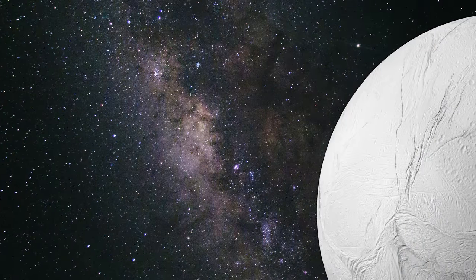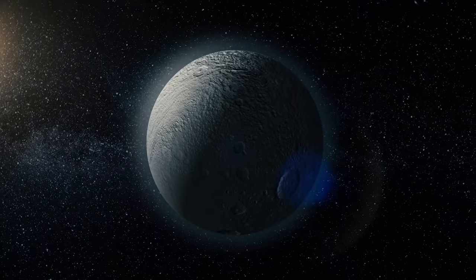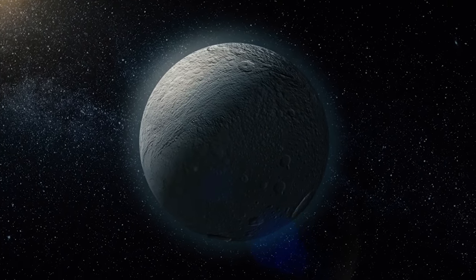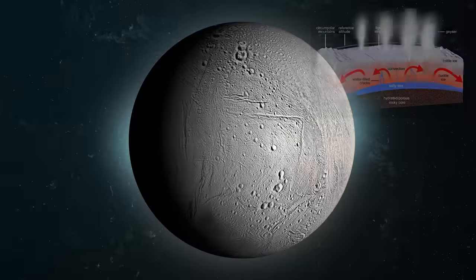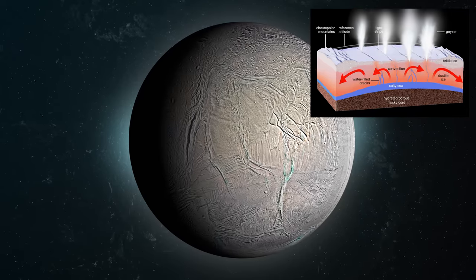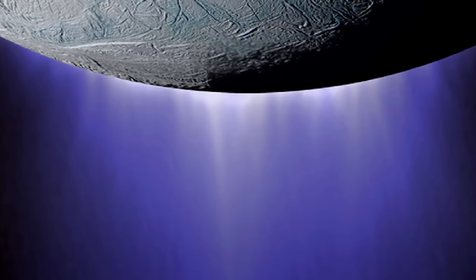However, pressure begins to increase roughly 30 to 40 kilometers below Enceladus's surface, and the heat energy created by Enceladus's tidal deformation has raised the temperature of the water ice to a degree where liquid water may exist at this depth. In the same way a magma mantle supports our rocky crust, an ocean or water mantle may support the ice crust. At the very least, the moon's south pole is predicted to contain a large water reservoir.